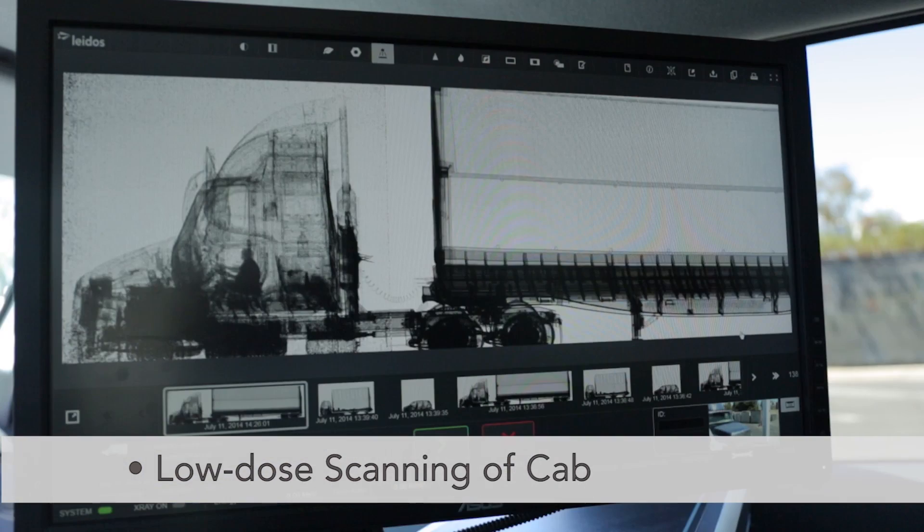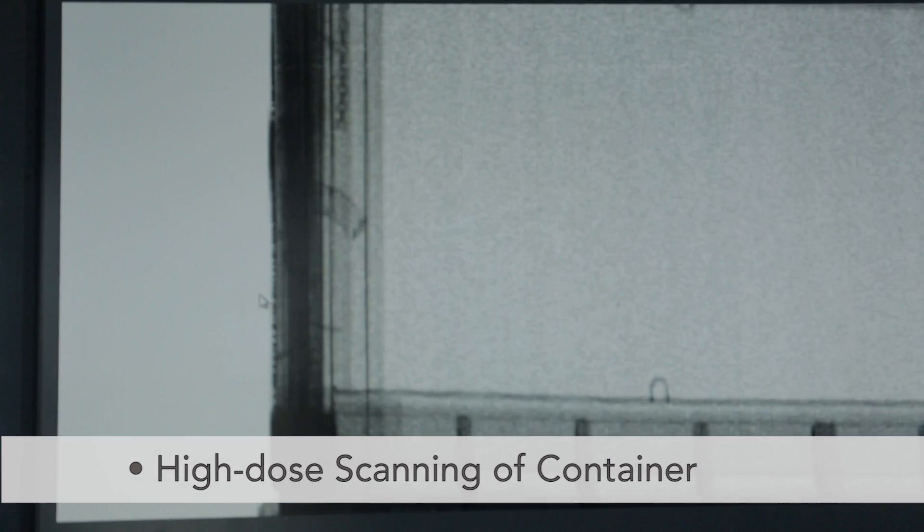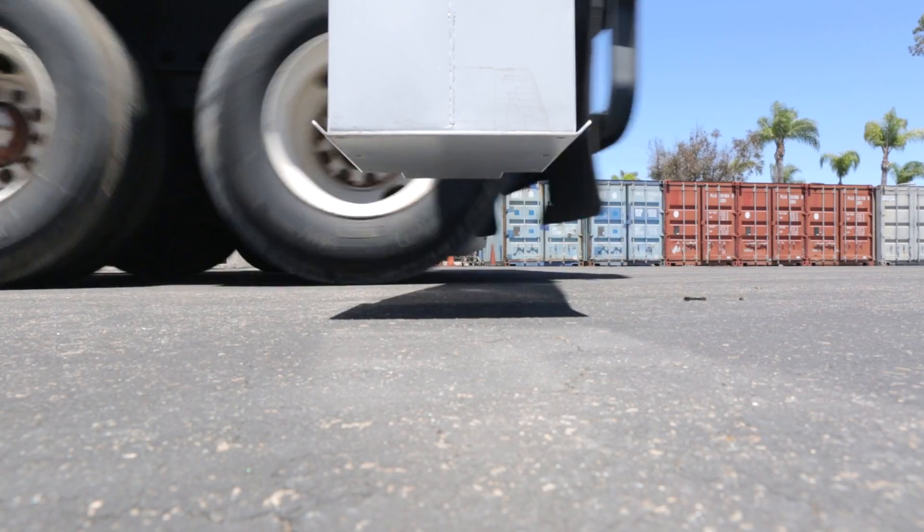Its low radiation dose complies with ANSI and IEC regulations for scanning people in security operations, while producing extremely detailed images for analysis. Low scan height ensures that the entire vehicle is scanned, including tires and fuel tanks.